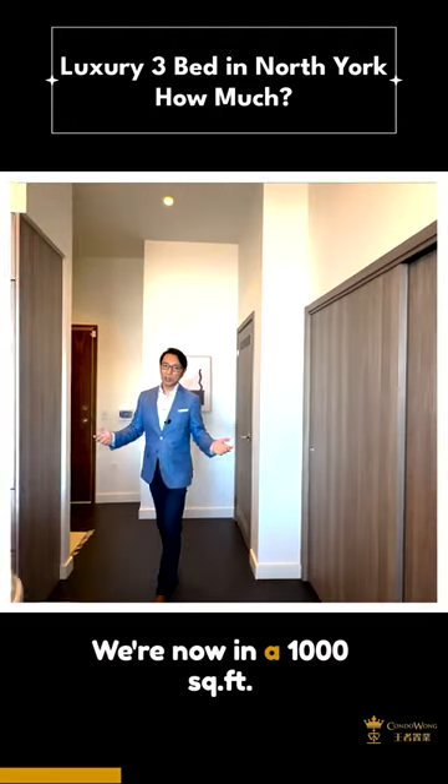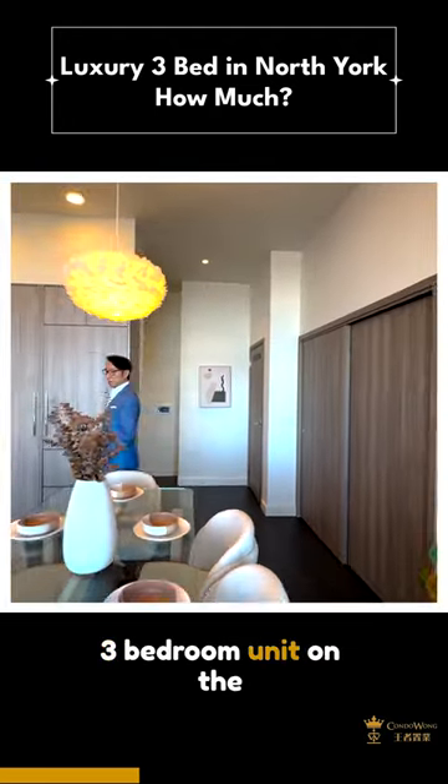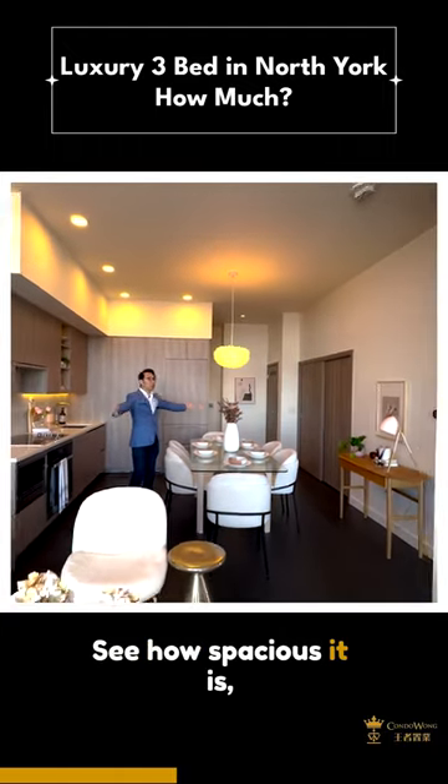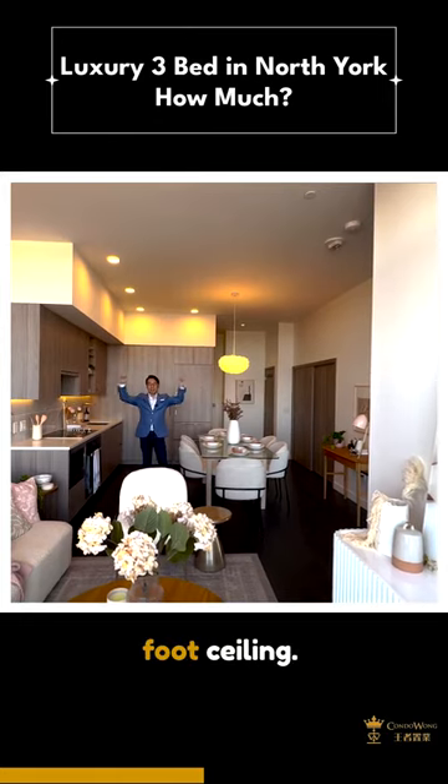We're now in a 1,000 square feet, three-bedroom unit on the penthouse level. See how spacious it is, especially with the 10-foot ceiling.